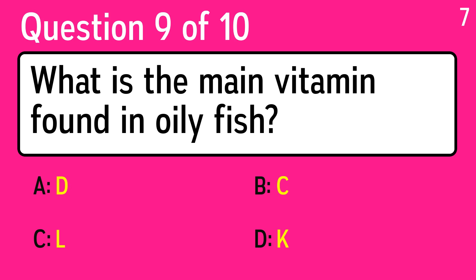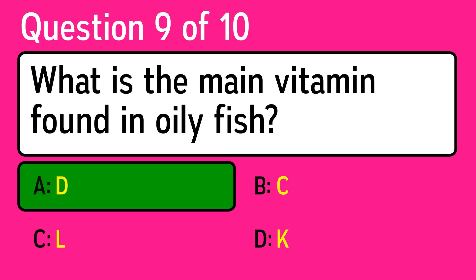Question 9: what is the main vitamin found in oily fish? The correct answer is A, D.